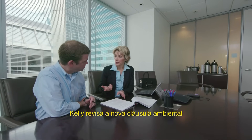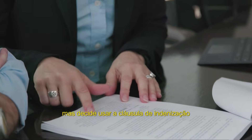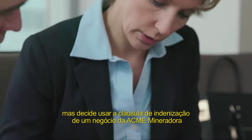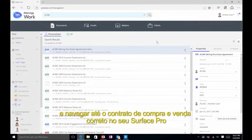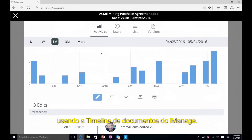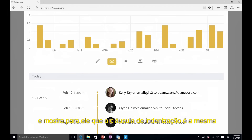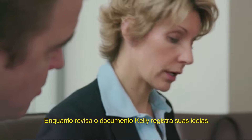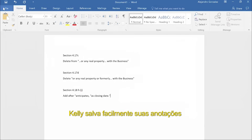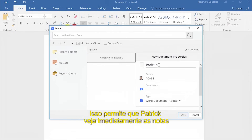At the meeting, Kelly reviews the new environmental language with her client, Daniel. Daniel likes the changes, but decides he wants to use the indemnification language from the Acme Mining Deal that closed six months ago. Kelly is able to quickly locate the Acme Mining Deal document and navigate to the correct purchase agreement on her Surface Pro using the document timeline. She quickly locates the related email containing the version sent to Daniel and shows him that the indemnification language is the same. While reviewing the document, Kelly captures her thoughts and easily saves her notes into the proper Client Matter folder, enabling Patrick to immediately view the notes and update the agreement.